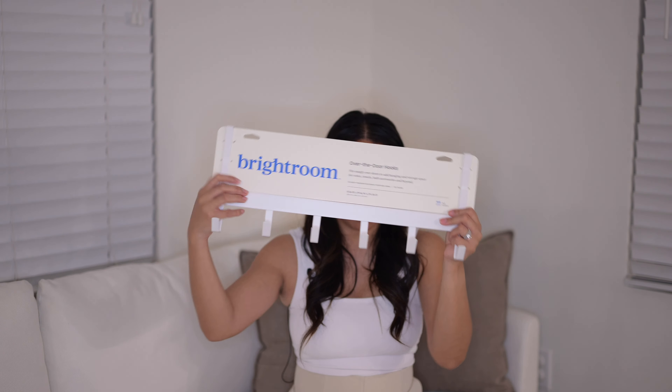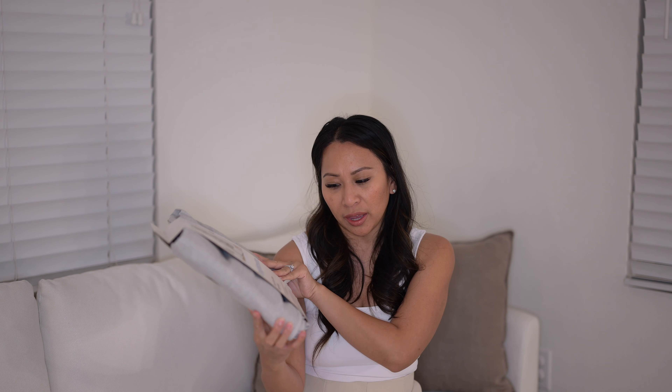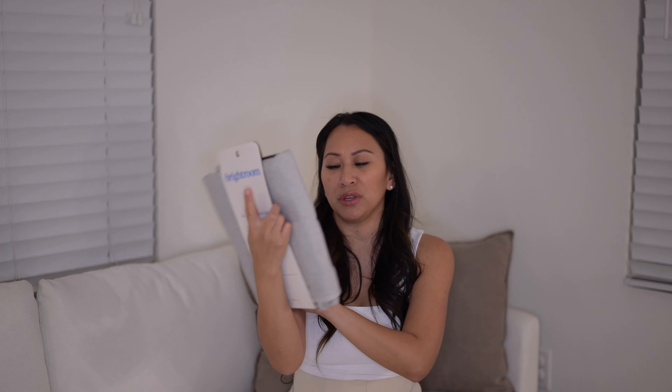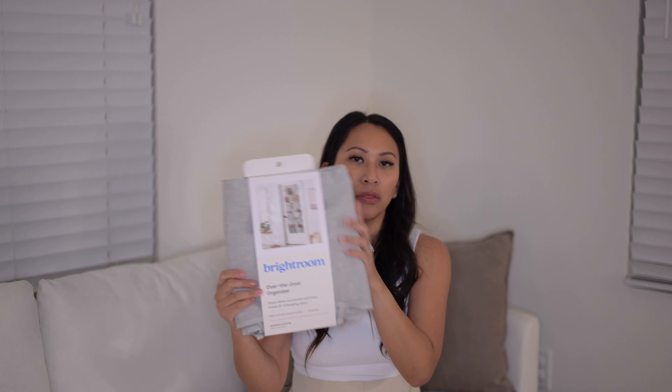I also got several over-the-door hooks. One is a simple two-hook version, probably for towels in the bathrooms. We also got the one with multiple hooks — six hooks — which we could put in our linen closet, laundry closet, or entryway coat closet, since it's me, my husband, and our daughter. It's perfect to just throw things on and grab them when we're on the go. They sit very flush with the door frames. We got three of the six-hook ones and just one of the two-hook to see which we'd use more.